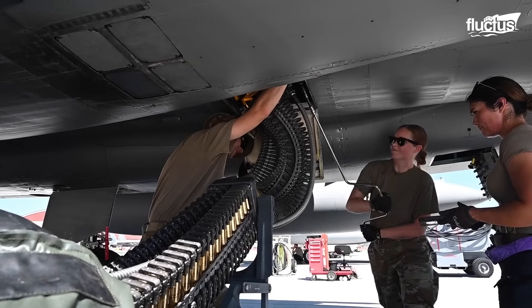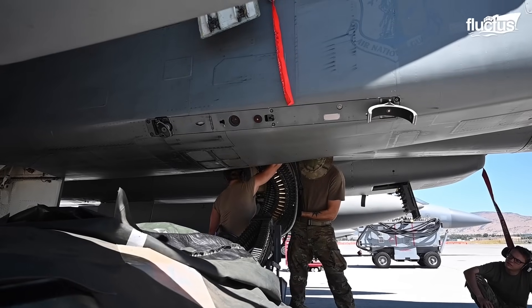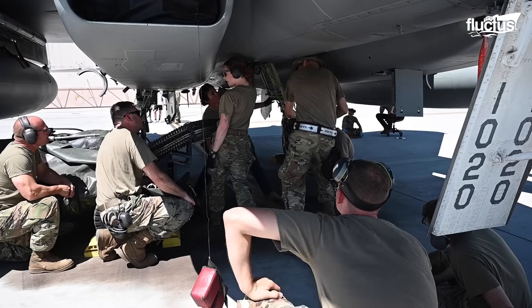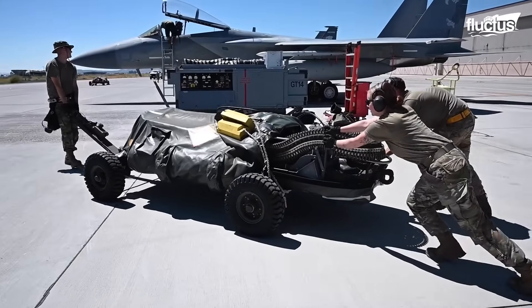Unloading reverses the cycle, safely extracting rounds from the magazine. The UALS manages both live and training ammunition under strict safety protocols.